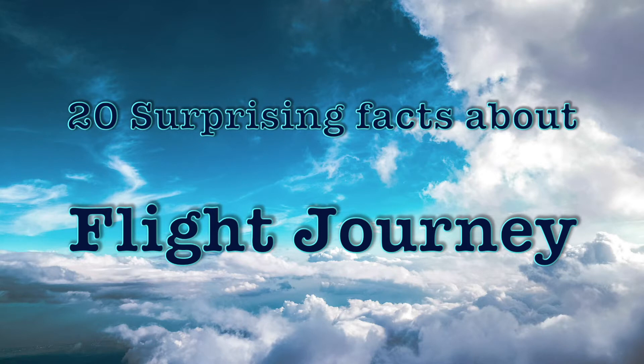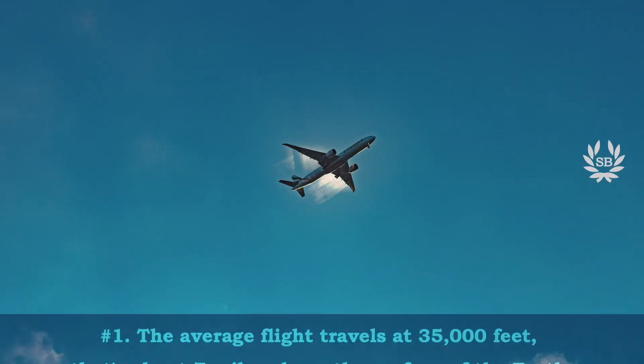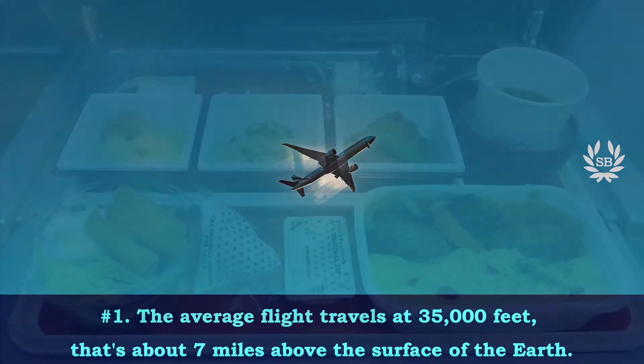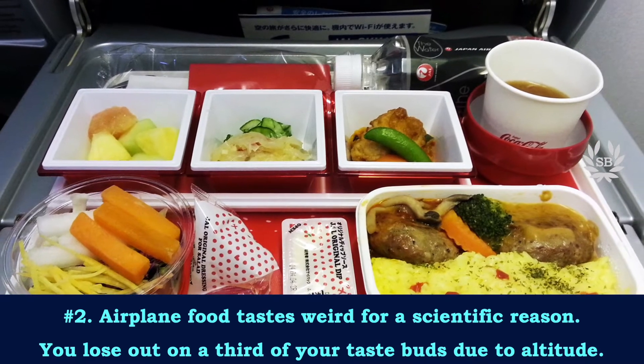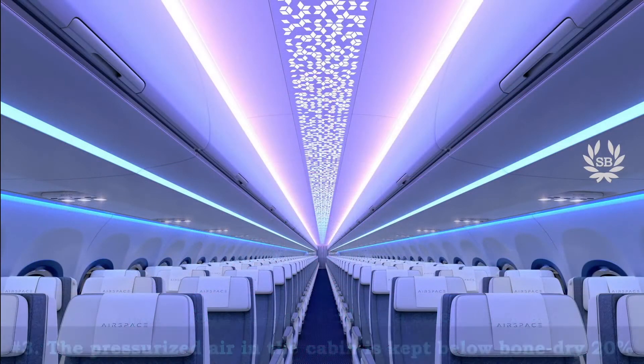The average flight travels at 35,000 feet — that's about seven miles above the surface of the earth. Airplane food tastes weird for a scientific reason: you lose out of a third of your taste buds due to altitude.